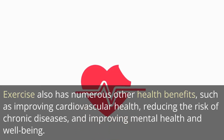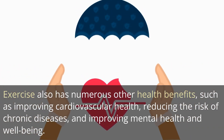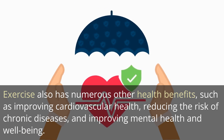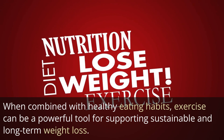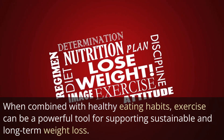Exercise also has numerous other health benefits, such as improving cardiovascular health, reducing the risk of chronic diseases, and improving mental health and well-being. When combined with healthy eating habits, exercise can be a powerful tool for supporting sustainable and long-term weight loss.